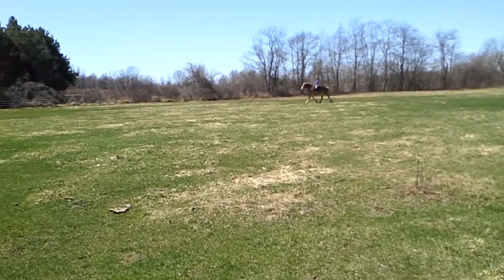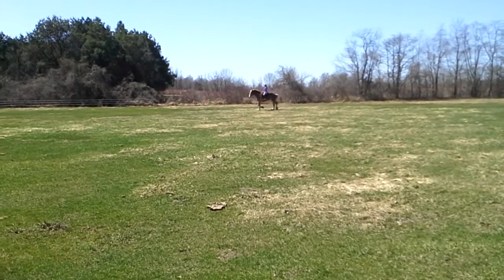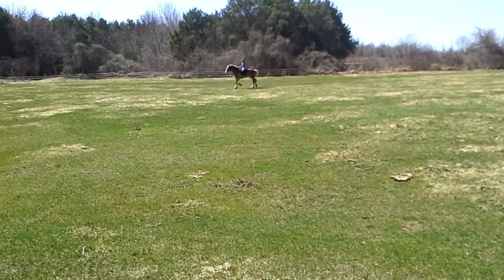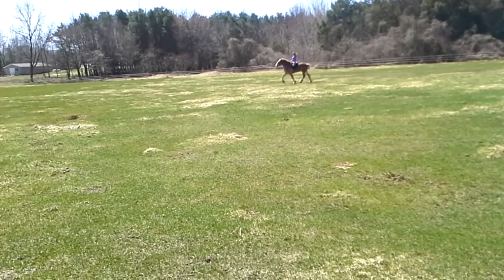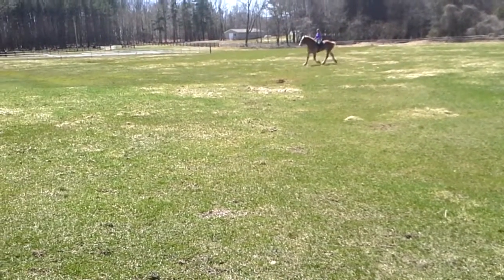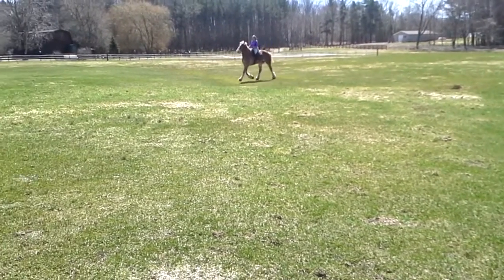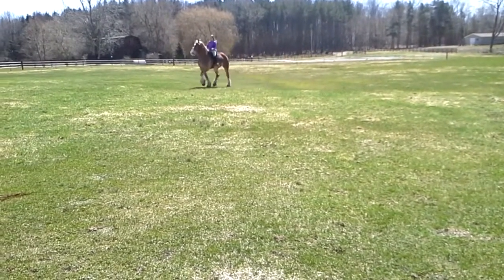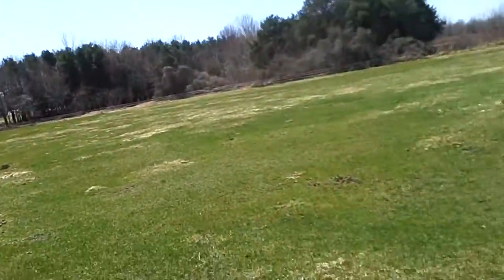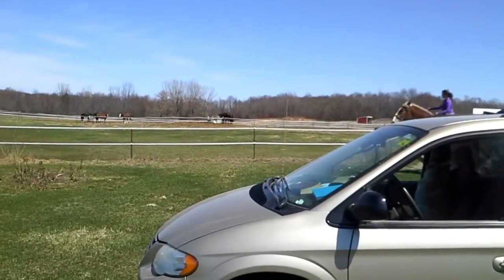Try to circle, keep going straight, but when you get down towards the fencing circle back closer so I can get closer footage of him. There he comes. He doesn't like to go by the car — we're working on that, so I'm going to lose you for a second here. Turn around. Much better with the vehicle this time.